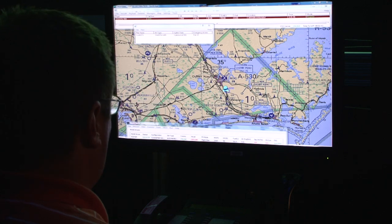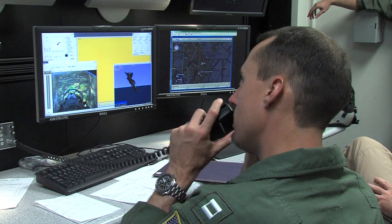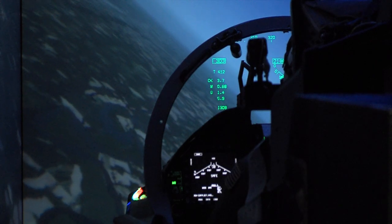By being linked to facilities all around the country and sometimes across the world through fleet battle exercises, we're able to get the user directly involved in what we're doing. The user is able to take those various systems and see how they work together — and what works and what doesn't work.